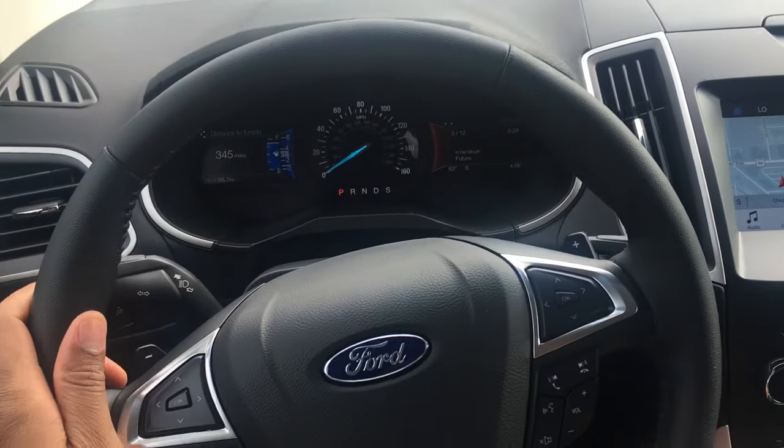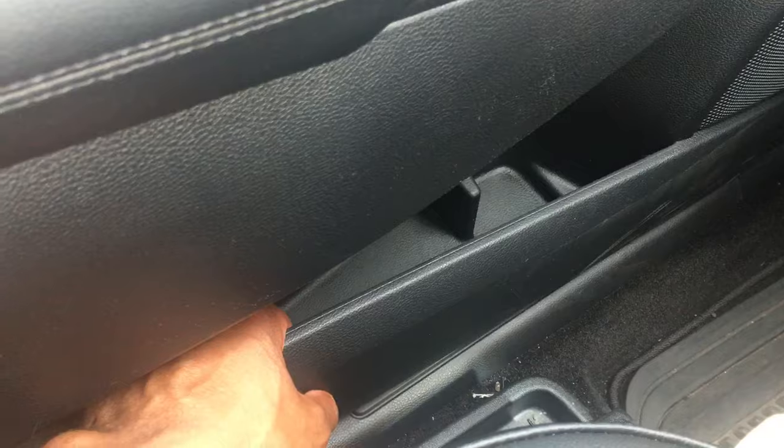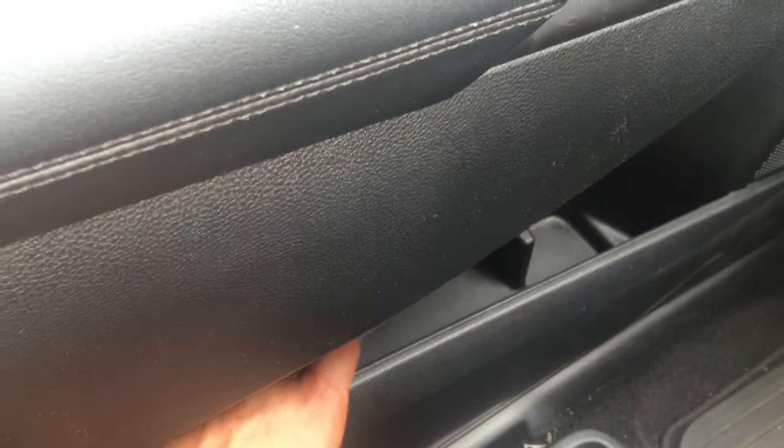We're gonna start by looking to the right-hand side. If you look down to the right, right near the foot on the driver's side door, there's a compartment where you can keep things like maybe a soda or something. A lot of things you can keep down here.